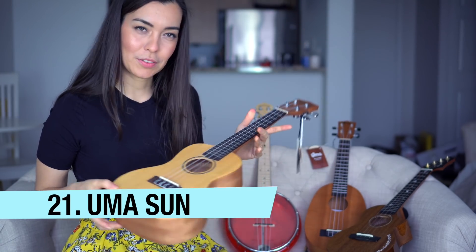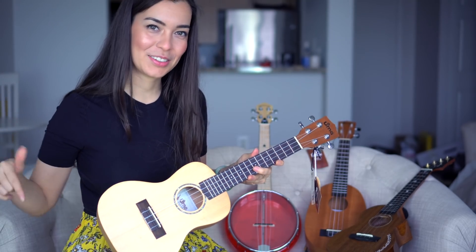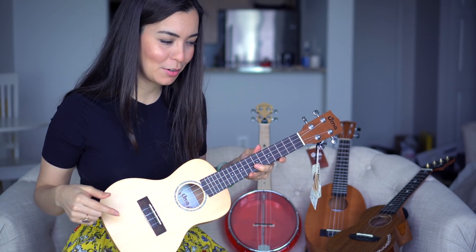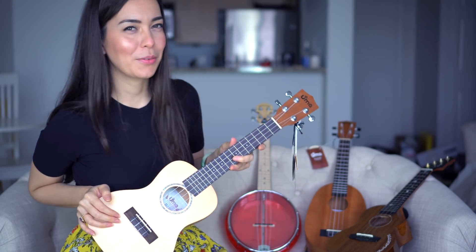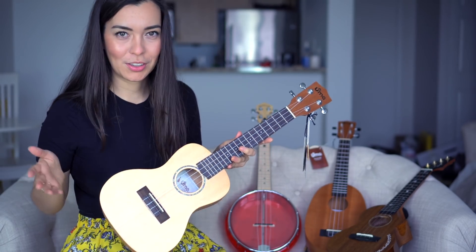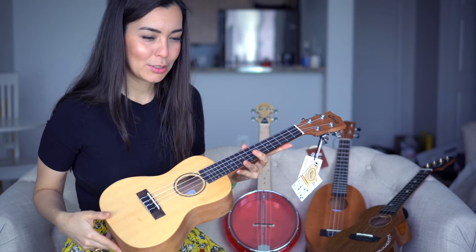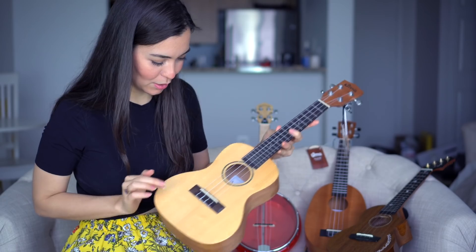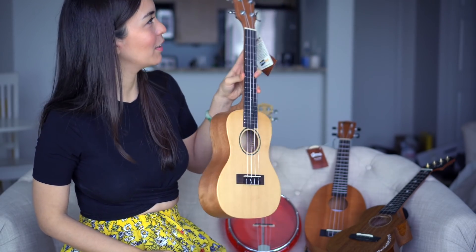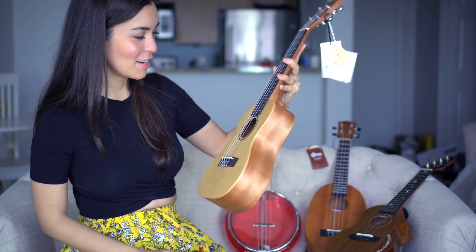This is a concert ukulele by Uma — really beautiful, one of their more lightweight models. I'll make sure to link any ukulele I show down below. So far there's only one I wouldn't recommend, so I won't link that one, but all the others have been pretty good. I'm also going to let my dad choose one — he might like this one since it has kind of a guitar look to it.